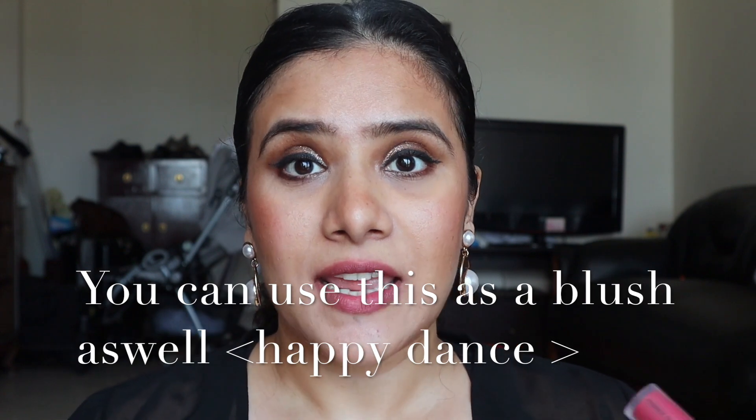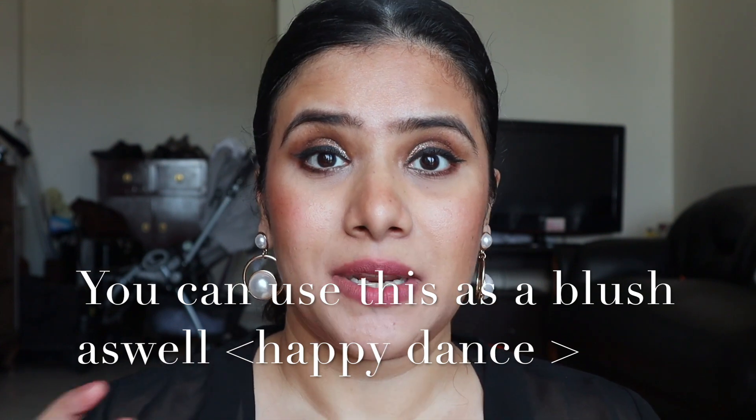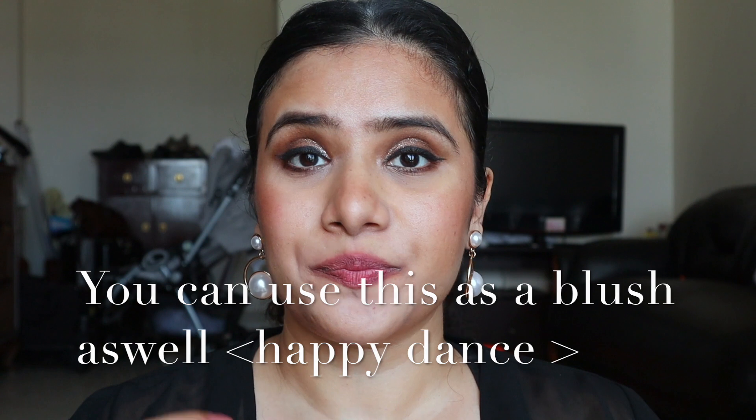Pro number three is the longevity. Even though it's not a completely matte feeling, the formulation is very different — it is going to last you a good eight hours along with eating, drinking, anything that you do. Even if it wears off, the tint and stain of the color left behind on the lips is beautiful, so this is not going to disappoint you in color payoff.